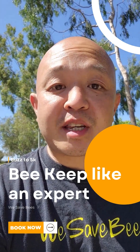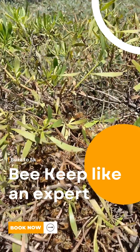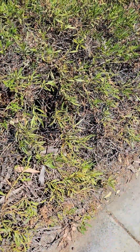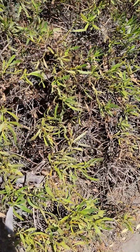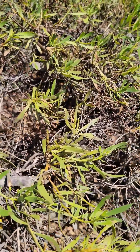Hey guys, Bee Man Dan here with We Say Bees. I'm sitting here on the sidewalk next to this tiny little bee swarm. Let me tell you all about it. This video is going to be for our property managers and facility managers, people who have a lot of real estate to cover.